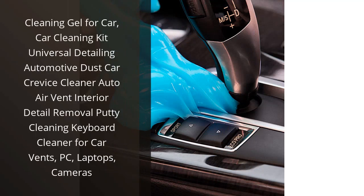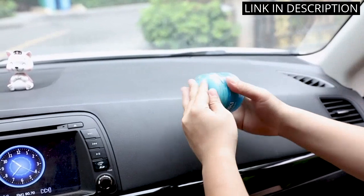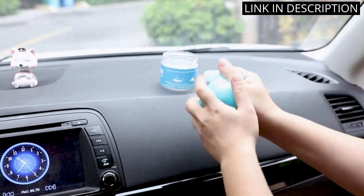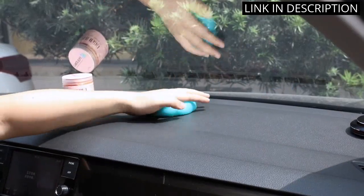I recently purchased the Cleaning Gel for Car and I have to say, it's a game-changer. This all-in-one kit has everything I need to keep my car looking brand new. The detailing tools are great for those hard-to-reach places, and the putty cleaner is perfect for getting rid of dust and debris from my car vents and keyboard.